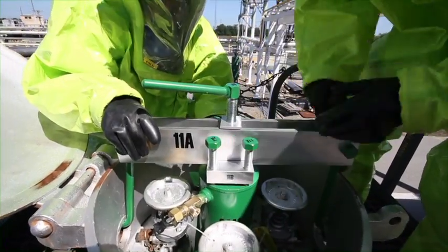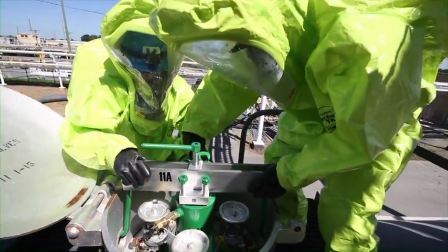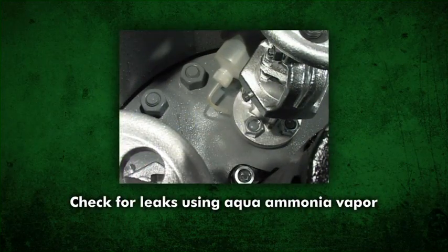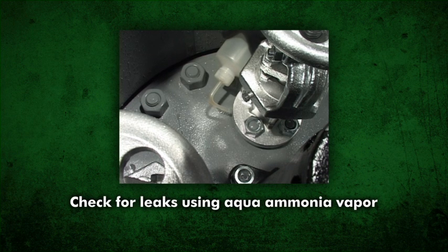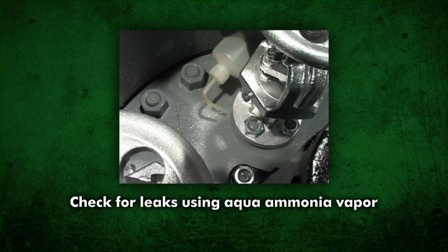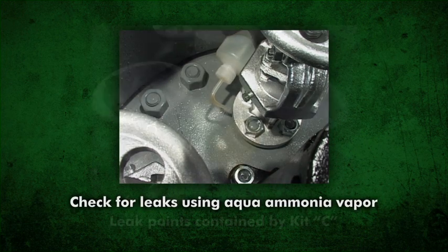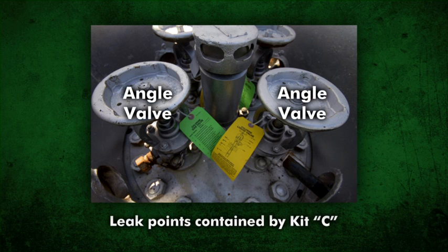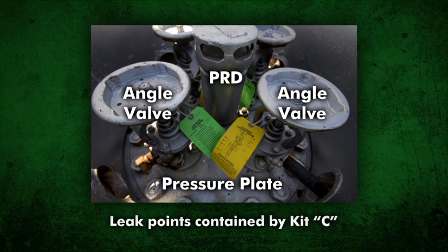Leaks should be handled only by trained and properly protected workers. They should work in pairs. Leaks can be found using 10-30% ammonia solution vapors from a squeeze bottle — a white cloud will form if chlorine is present. Do not squirt liquid aqua ammonia directly on the chlorine connections. Kit C contains the tools and devices designed to contain leaks that may occur in and around the tank angle valves, pressure relief device, and in the pressure plate.